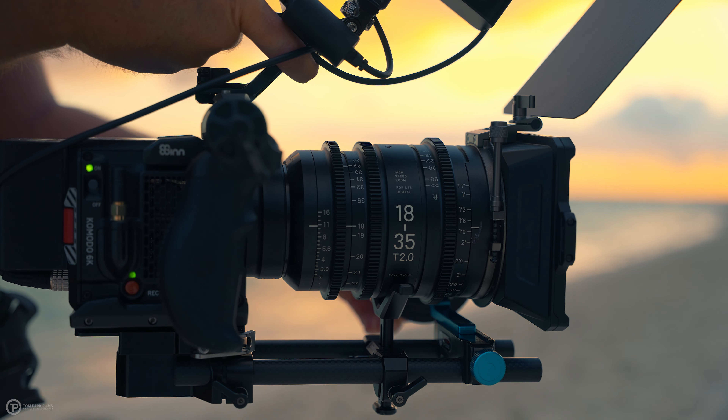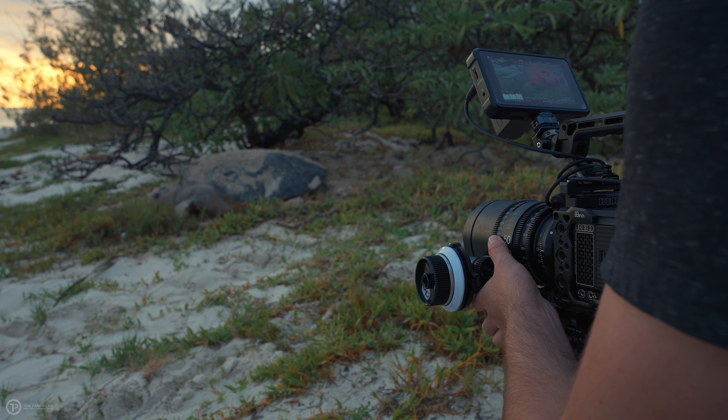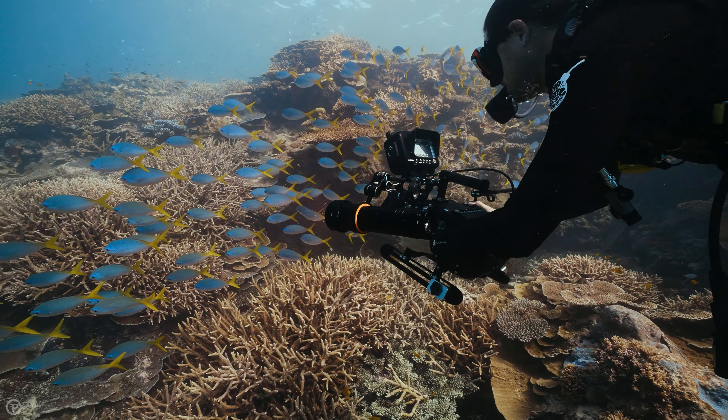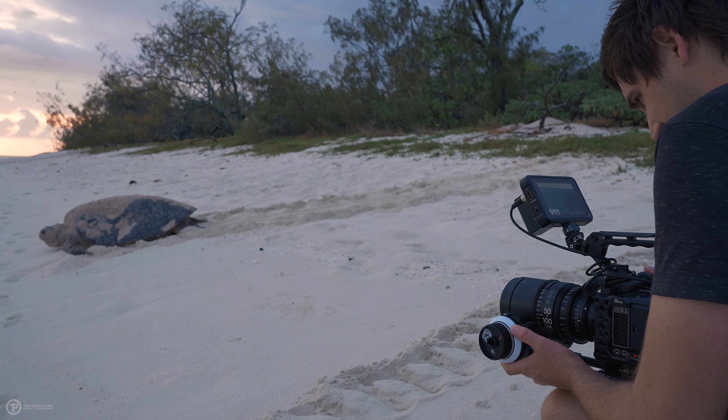This is where cinezooms come in, such as the widely used Sigma 18-35 T2 and the 50-100 T2 set up on my Red behind me. These lenses are celebrated for their adaptability. With these two lenses, I can seamlessly navigate through almost the entire prime lens lineup and cover a significant spectrum of different focal lengths. These are still very big ticket lenses, and while they aren't quite as sharp as the prime lens lineup, they are renowned for their clinical sharpness and maintain a constant aperture of T2 throughout, which is extremely impressive.